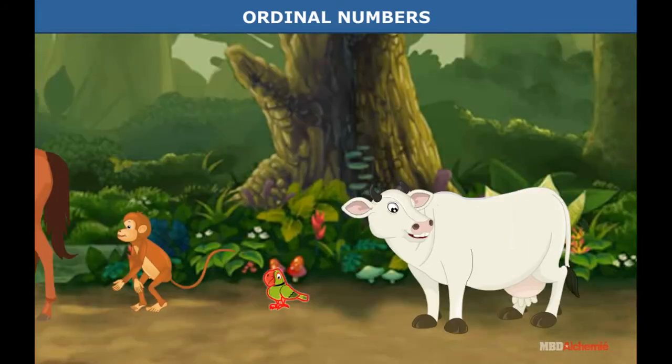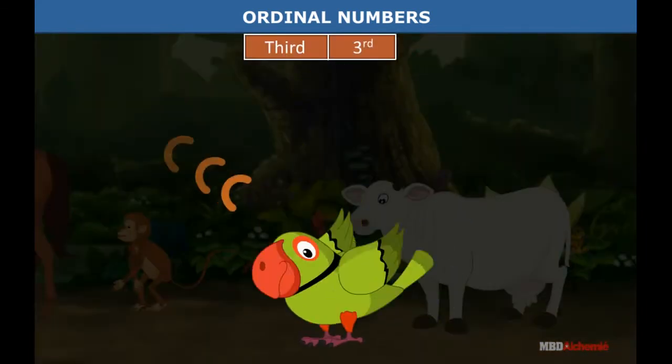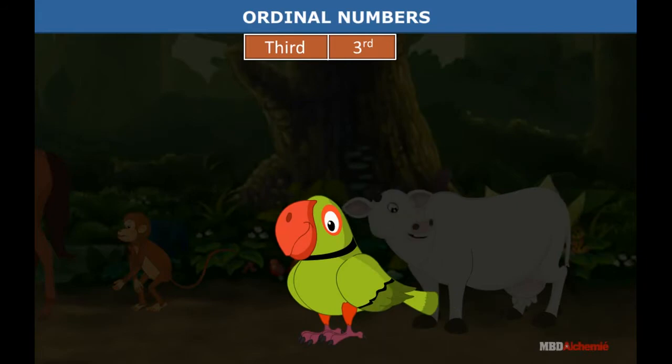The parrot is in number three position. We say he is third in order, and this is the way the word third is written as a number.